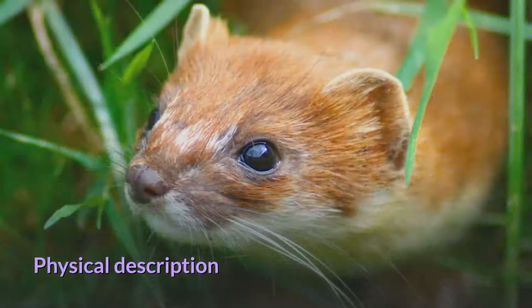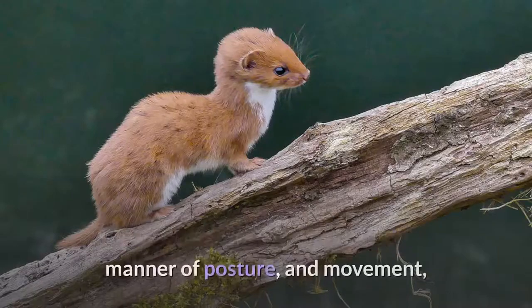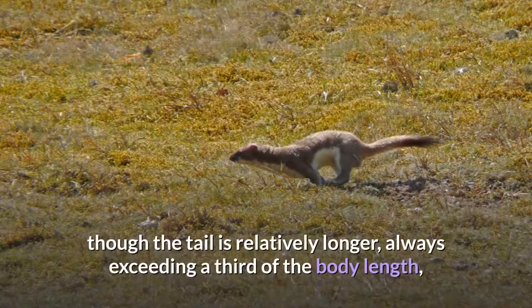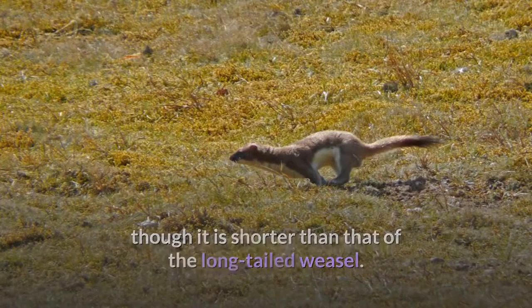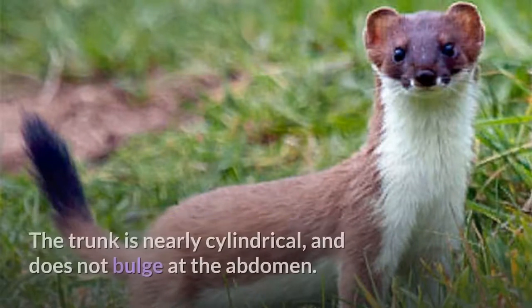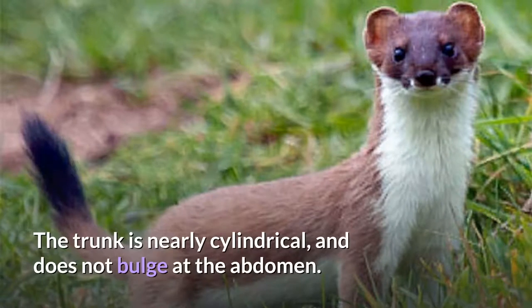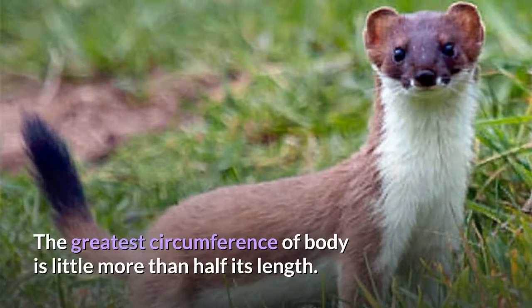The stoat is entirely similar to the least weasel in general proportions, manner of posture, and movement, though the tail is relatively longer, always exceeding a third of the body length, though it is shorter than that of the long-tailed weasel. The stoat has an elongated neck, the head being set exceptionally far in front of the shoulders. The trunk is nearly cylindrical and does not bulge at the abdomen. The greatest circumference of body is little more than half its length.